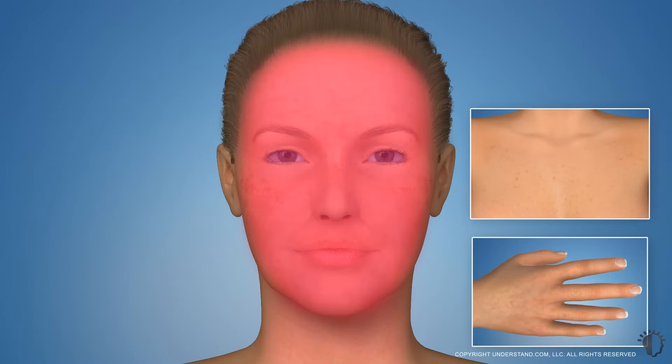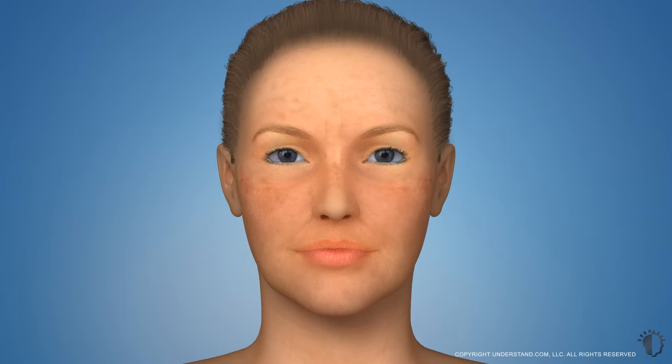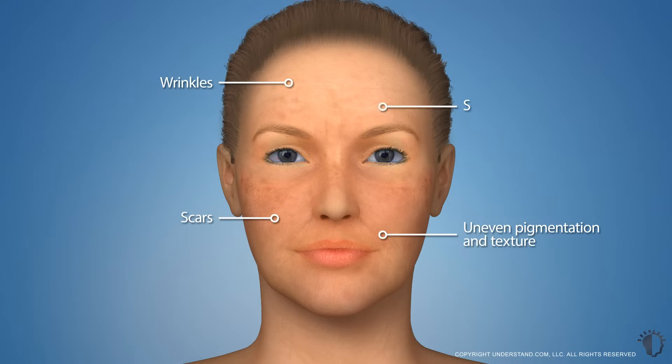Often performed on the face, neck, chest, and hands, chemical peels can reduce the appearance of wrinkles, scars, uneven pigmentation and texture, and sun damage.